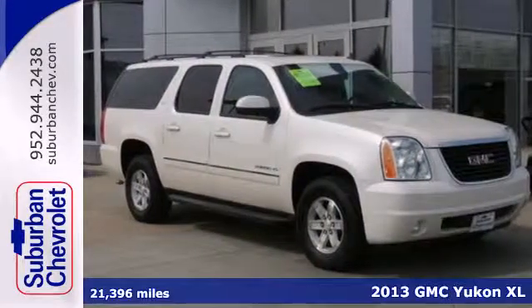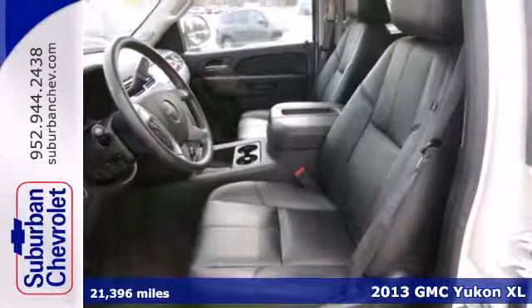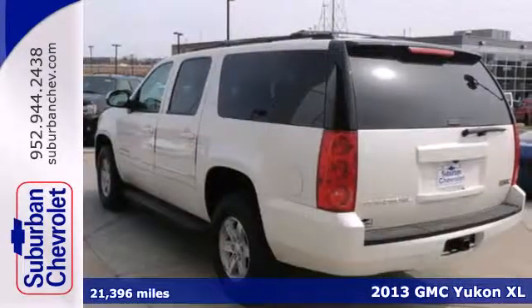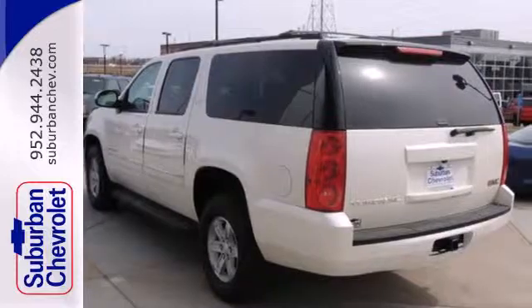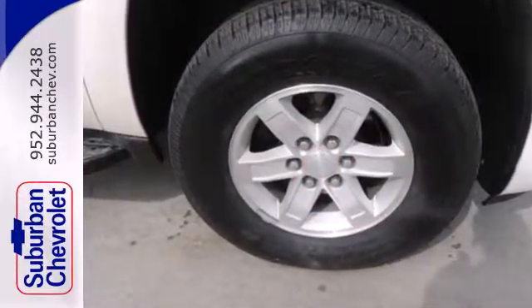Don't miss this brawny 2013 GMC Yukon XL. Whether you're hauling around the kids or cargo, this Yukon is there for you. It features heated mirrors, a roof rack, a third row seat, and Stabilitrack.